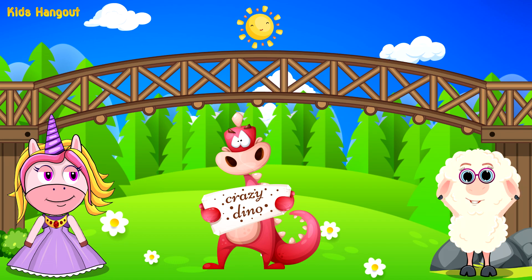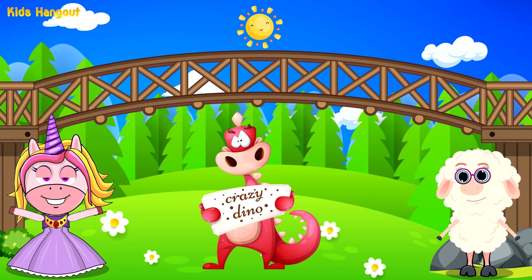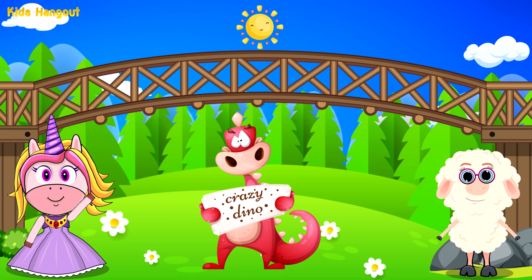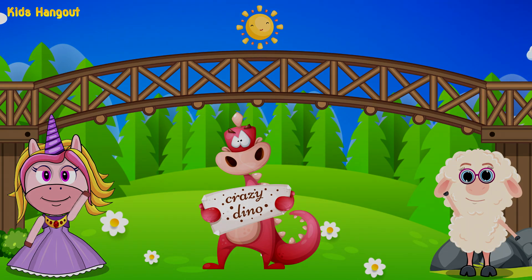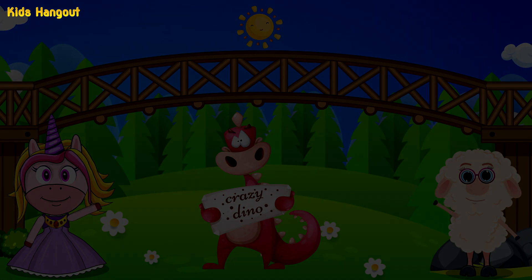Congratulations on a job well done. Counting has never been so much fun. Our adventure came to an end. Until next time. Bye bye my friend. Farewell my little friend. I hope you had a great time as our heroes did.